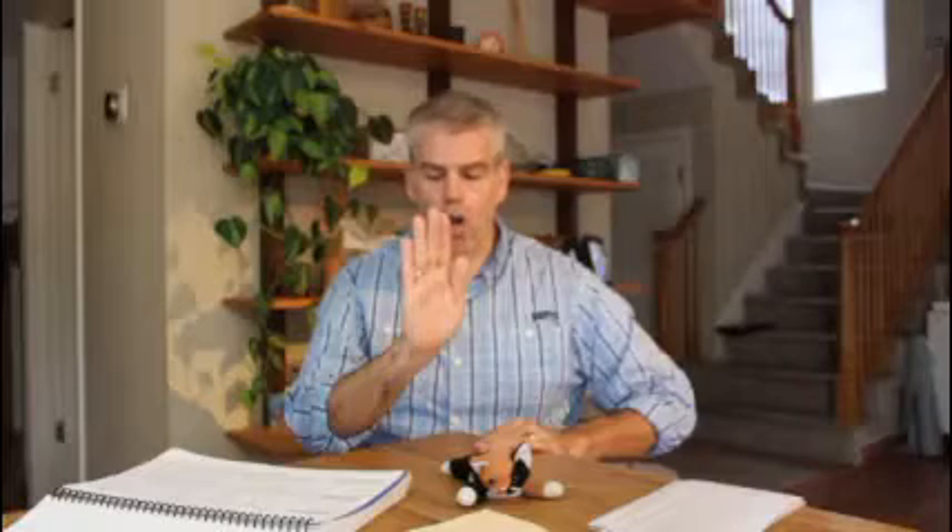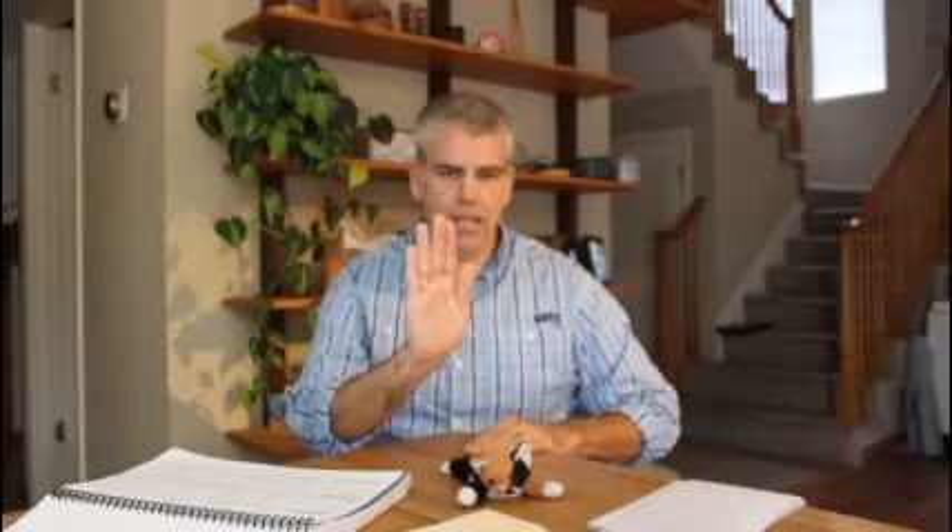Now we're going to do the opposite — I'm going to give you the whole word and either take away the suffix or the prefix. Reading — take away -ing: read. Calling — take away -ing: call. Getting — take away -ing: get. Works — take away -s: work. Chances — take away -s: chance. Parents — take away -s: parent.